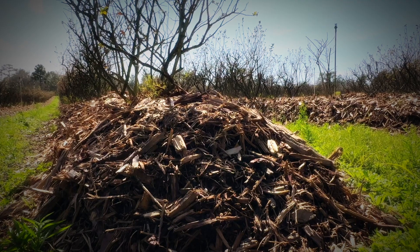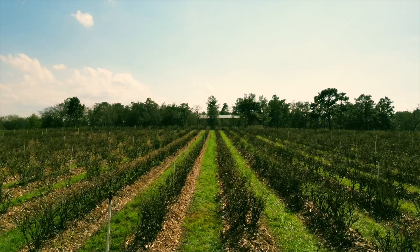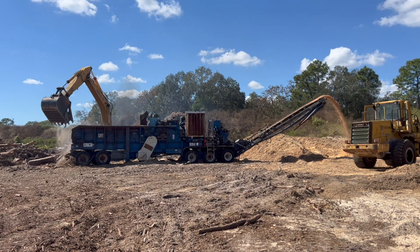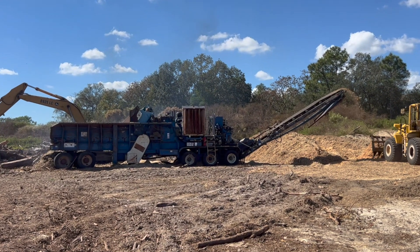With all the building going on around here, there's a lot of tree debris going out to the dump. The blueberry plants utilize pine mulch — originally pine bark mulch — but getting it cost-effectively lately has been hard. Since there's a lot of building going on in our area, we've been able to bring tree debris in, segregate the pine, and mulch it. We got our hands on a mulcher and grind up our own mulch to put out in the field.